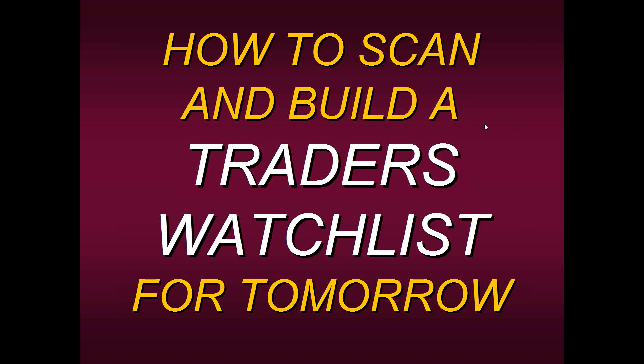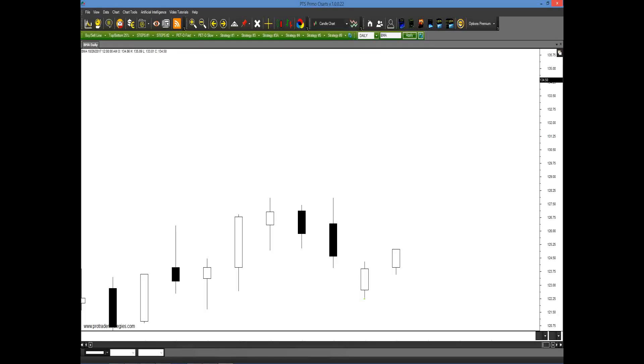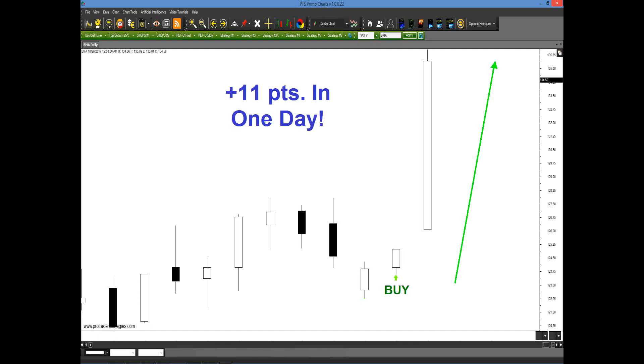Hello and thank you for joining us today. Welcome to this educational presentation on how to scan and build a trader's watch list for tomorrow. Using our simple step-by-step scanning process, you would have been able to find a setup about a day in advance of an 11-point rise. It's that simple with our new PTS Primo charting platform and with our scanner.